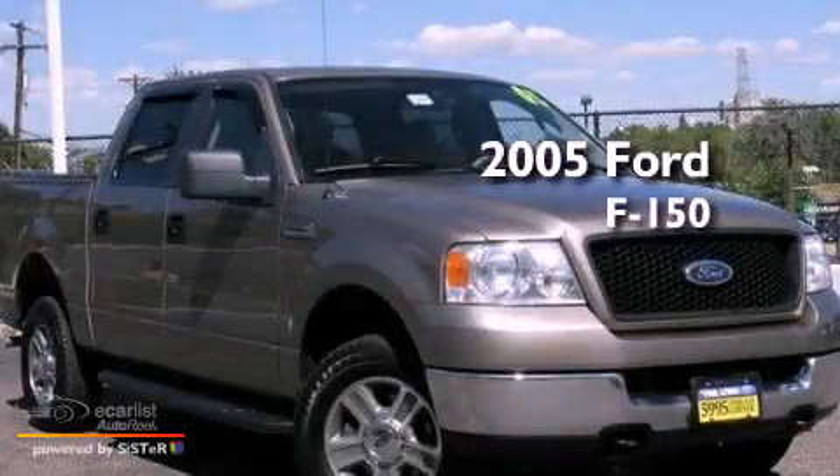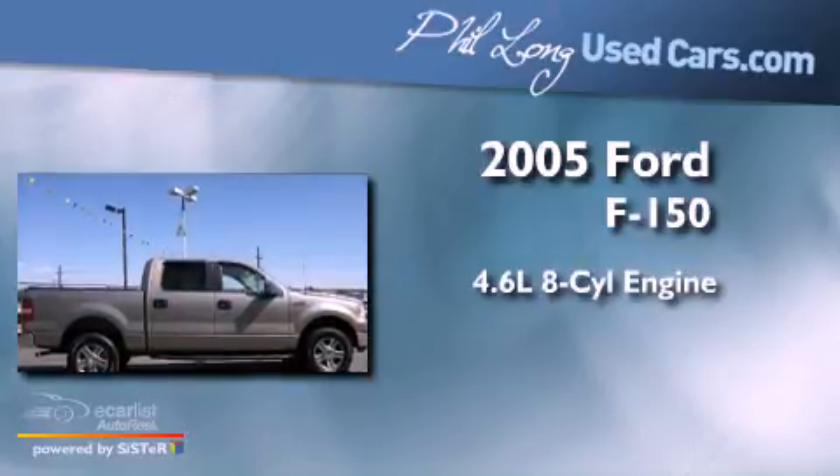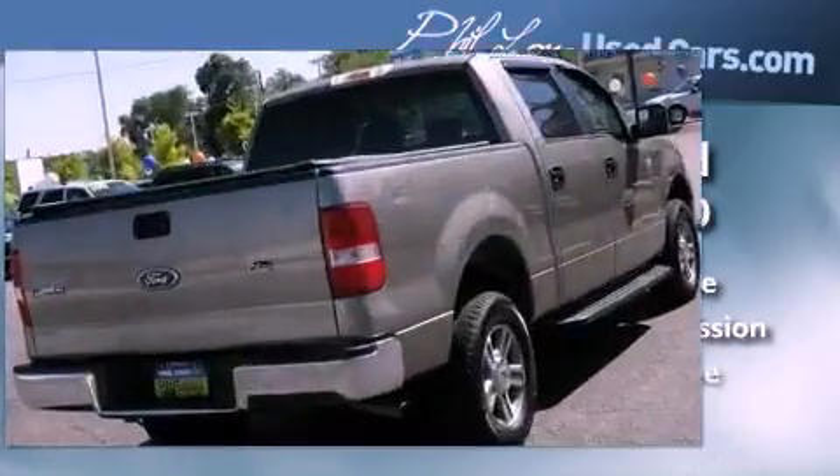This is a 2005 Ford F-150. It features a 4.6-liter, eight-cylinder engine, an automatic transmission, and four-wheel drive.